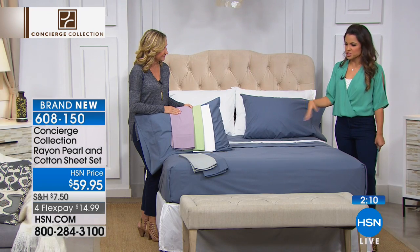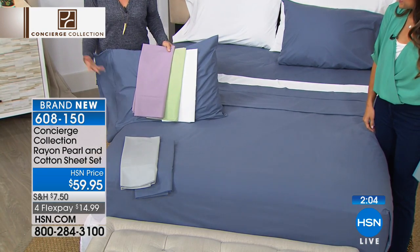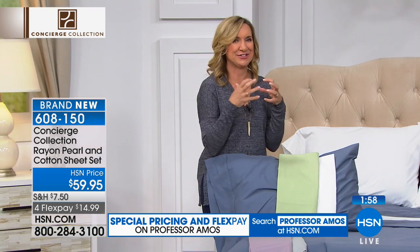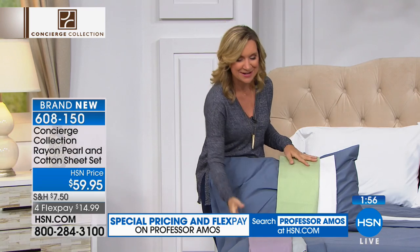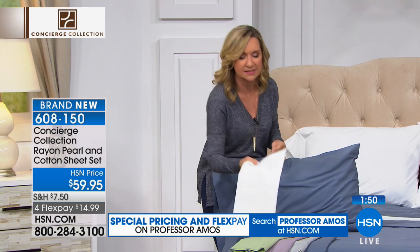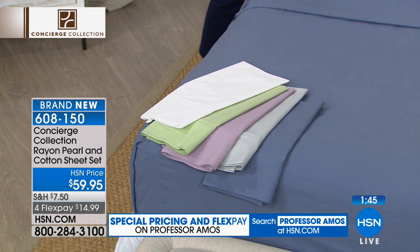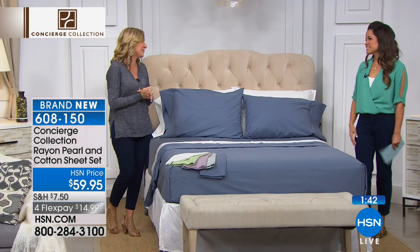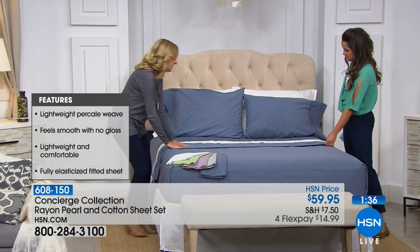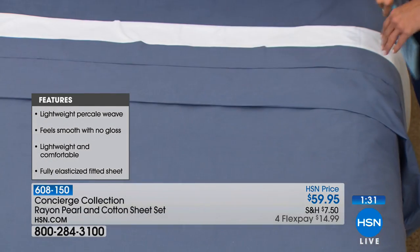Care for these is no different than any standard sheet — wash on low, dry on low. They are going to wrinkle a little bit since they're mostly cotton, but that's one of the perks of natural fiber. These remind me of bed-and-breakfast sheets — like sheets you've laundered multiple times to that perfect break-in point. They feel like they've already been washed a few times when you first touch them. Adding those pearl fibers is a really nice way to soften it down a little bit.